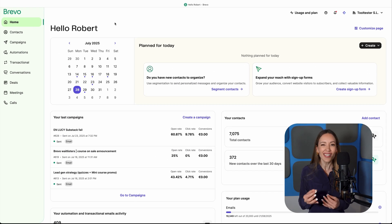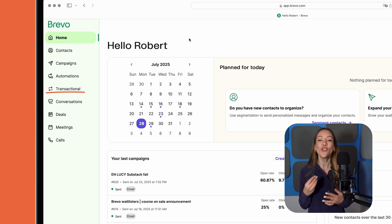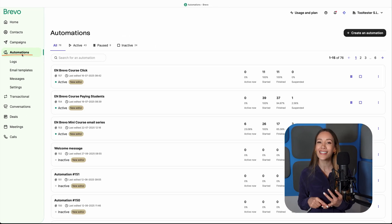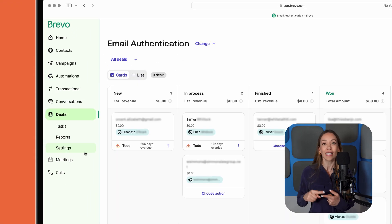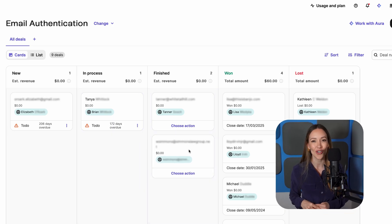Brevo isn't just an email marketing platform. On top of sending newsletters and transactional emails, you can set up advanced automations triggered by email engagement, web visits, and e-commerce activity. If you want to manage leads and deals, you'll also get a CRM where you can set up deal pipelines and nurture your leads. There's also a landing page builder, a live chat widget for your website, SMS and WhatsApp campaigns, and sophisticated AI tools — such as a smart sending feature to help you send emails when recipients are most likely to read them.